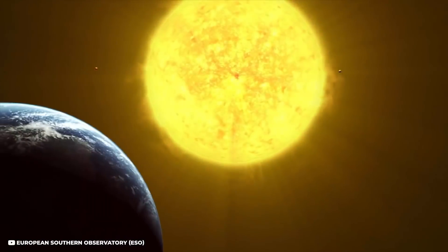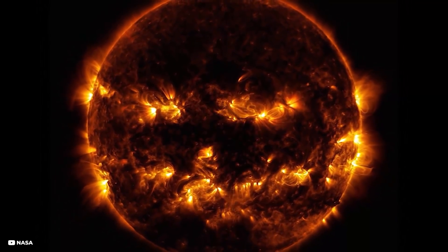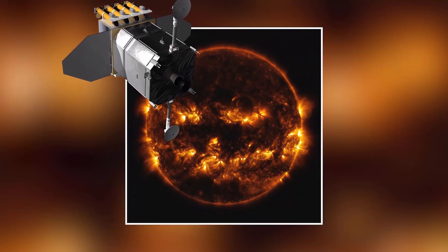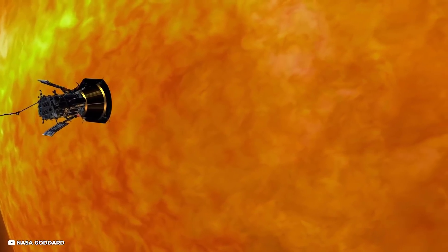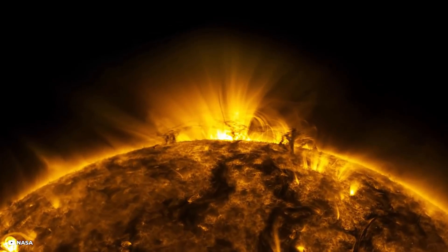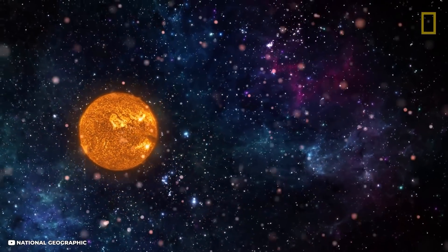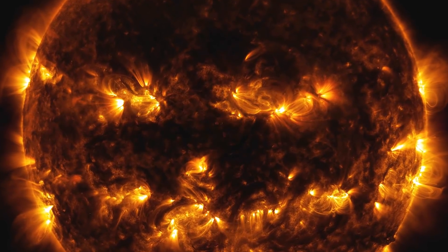Jack-O-Lantern Sun: the sun is the only source of energy for the Earth, without which life cannot survive. In this clip, you can observe various regions on the sun combined to look like a jack-o-lantern's face. The image was recorded by NASA's Solar Dynamics Observatory, which keeps an eye on the sun from its orbit in space. The active regions appear bright as they emit more light and energy, acting as markers of a complicated set of magnetic fields hovering in the sun's atmosphere — the corona.